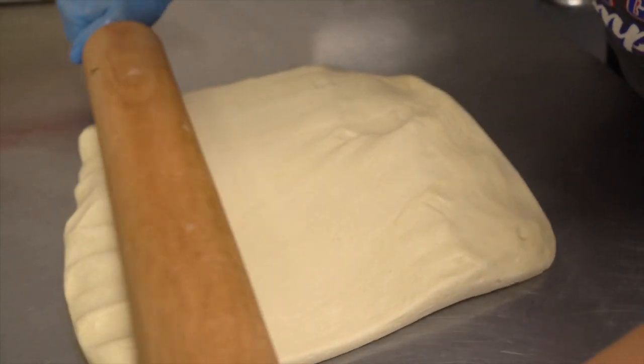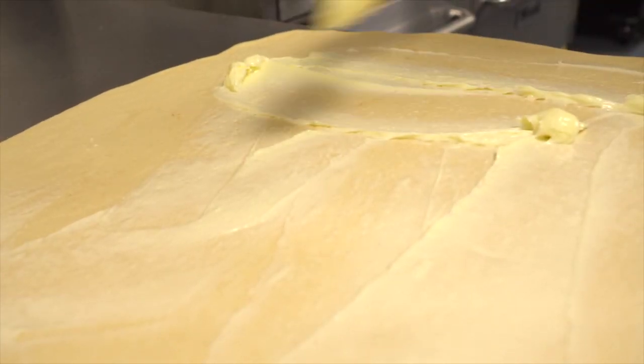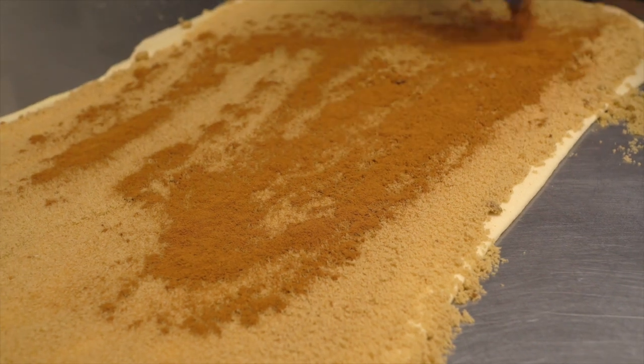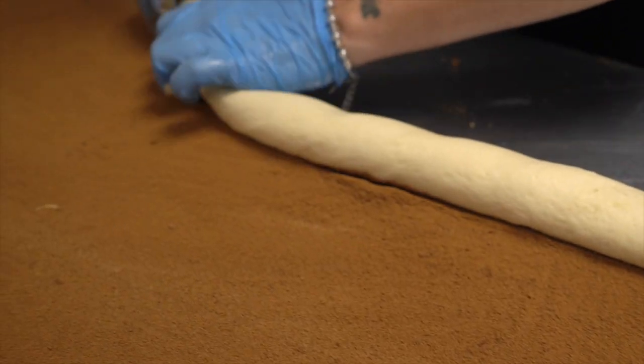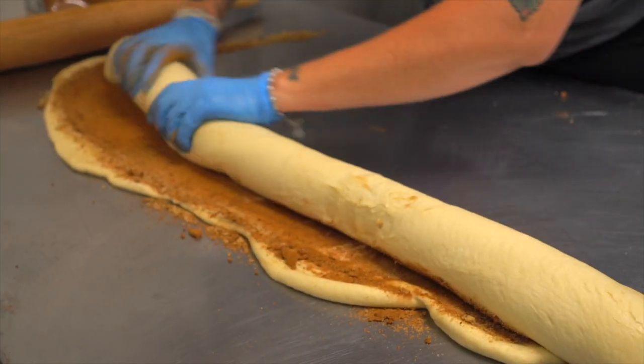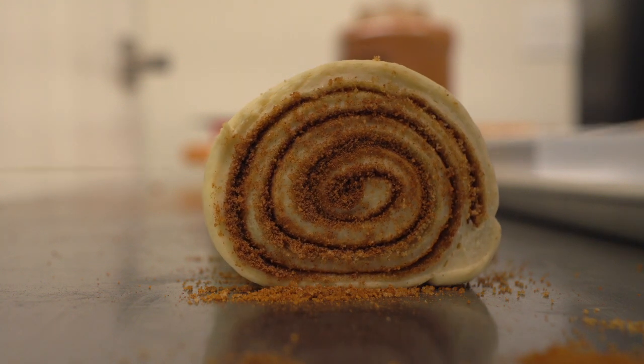First stop is a cinnamon roll pop-up that everyone has fallen in love with in LA. All their dough is made by hand and coated with delicious vegan butter, brown sugar, and of course lots of cinnamon. They started in the pandemic because the founders decided that vegan cinnamon rolls needed to exist, but with their own twist. They're actually music lovers and they put their own unique spin on each cinnamon roll.